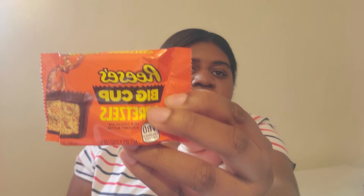Reese's is doing something new — they have these big cups. They have Reese's pretzel and Reese's potato chip. I'm a big fan of Take Five; for about a year, Take Five was my favorite candy bar. Sorry, Snickers. I'm a fan of the salty-and-sweet taste, so I can see it with the pretzels, but the potato chips — I don't know. But you will get a video of me trying both.